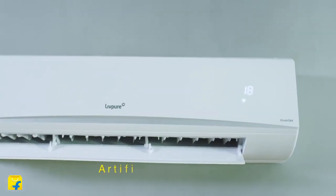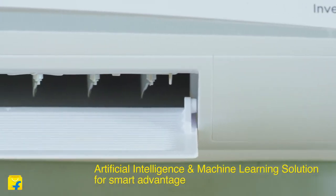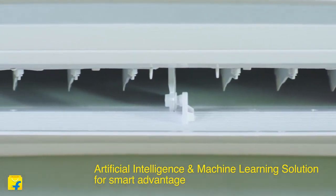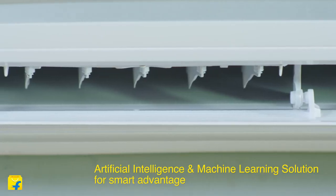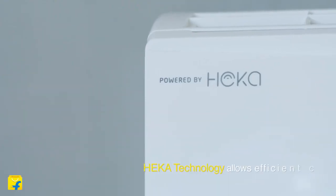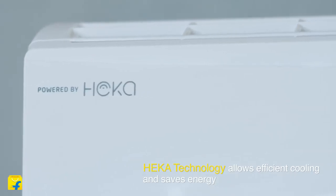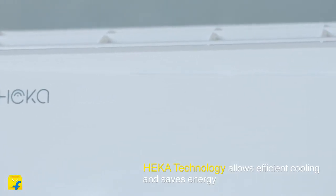It uses artificial intelligence and machine learning to provide personalized comfort, along with LIVPO's EG APA filter technology which removes harmful gases that can cause serious health problems. This air conditioner is powered by Heka technology which senses the temperature and humidity and optimizes the room temperature to meet your comfort needs.